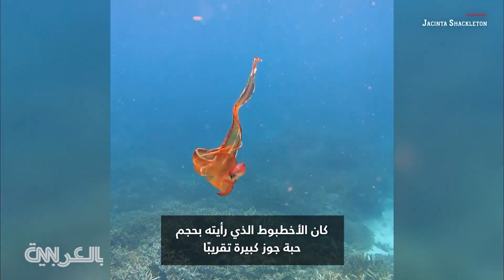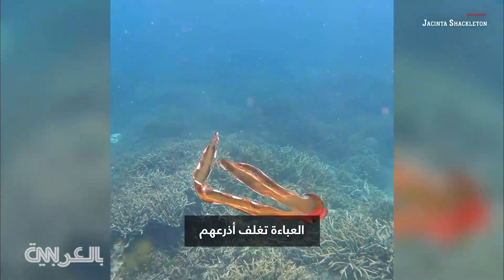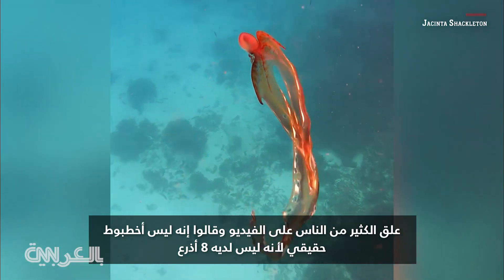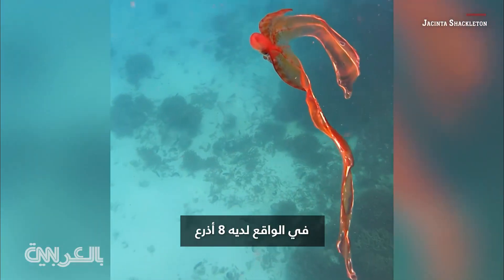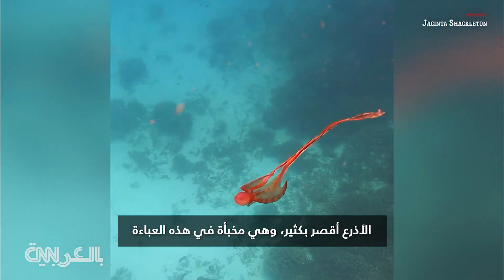The one that I saw was roughly the size of a large walnut. The cape kind of encases their arms. I got a lot of people commenting saying it's not a real octopus, it doesn't have eight arms — it actually does. They're just a lot shorter and they're hidden in that cape.